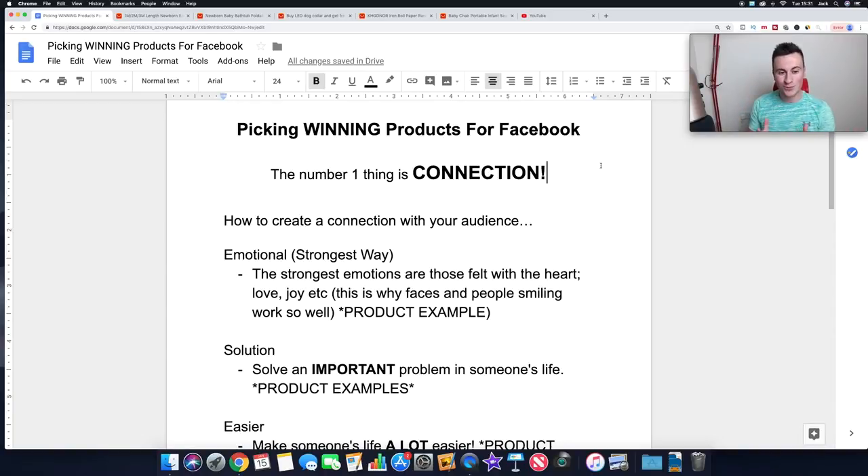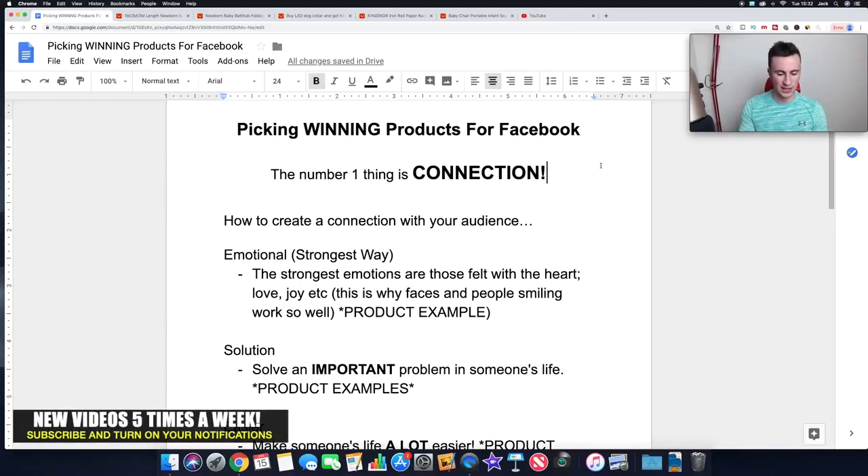Welcome to my computer - let's jump straight in. The number one thing when it comes to picking winning products for Facebook is connection. What I mean by connection is that when your audience sees your product, they have some sort of connection with it. When they see your ad and your product, it makes them want to stop, watch your video ad, look at your image, read the text, and ultimately click on your ad and go to your Shopify store.